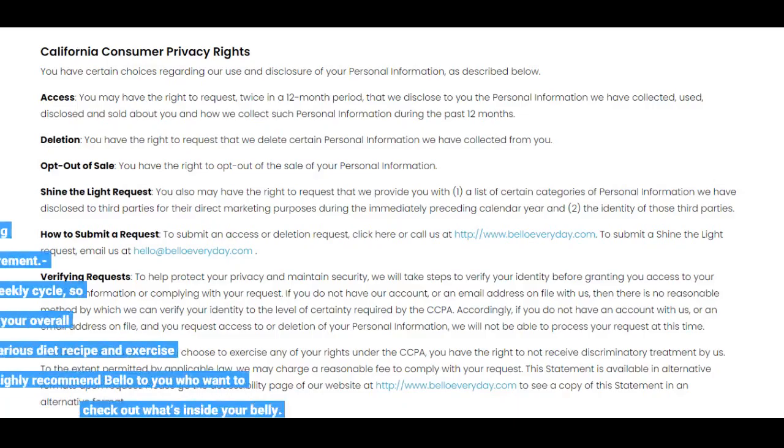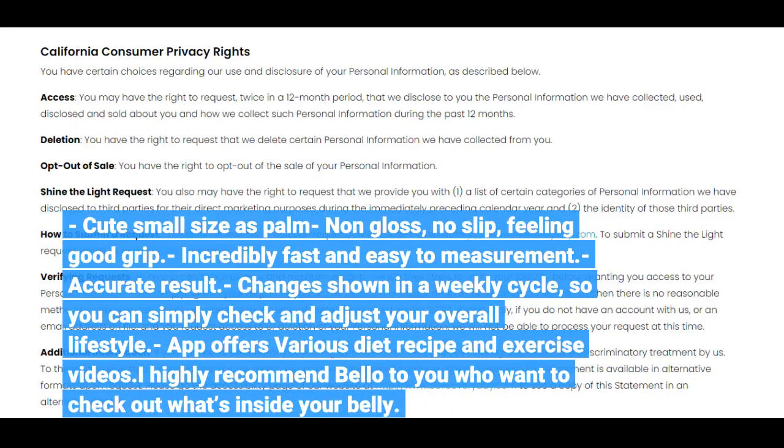Cute, small size — palm-sized, non-gloss, no-slip, feeling good grip. Incredibly fast and easy to measure. Accurate results. Changes are shown in a weekly cycle so you can simply check and adjust your overall lifestyle.